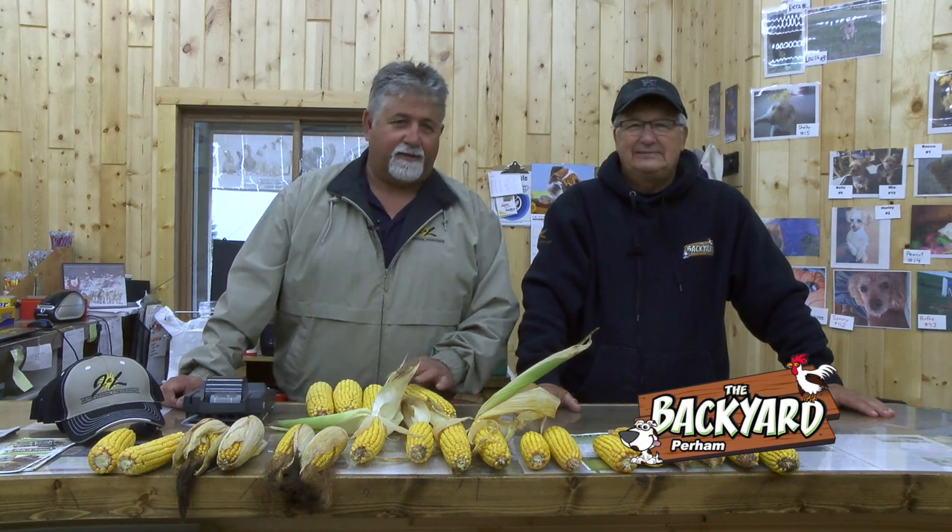Hi, welcome to the Backyard. I'm Joe and we got Jerry Kunza with us today. Welcome, Jerry. Glad to be here.